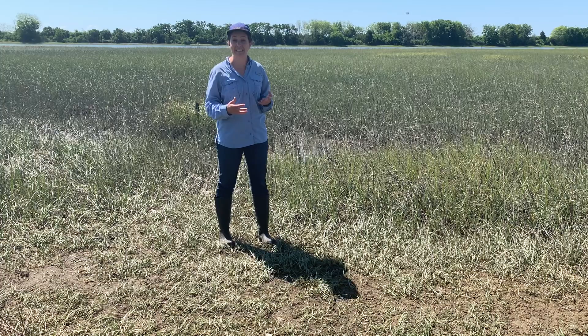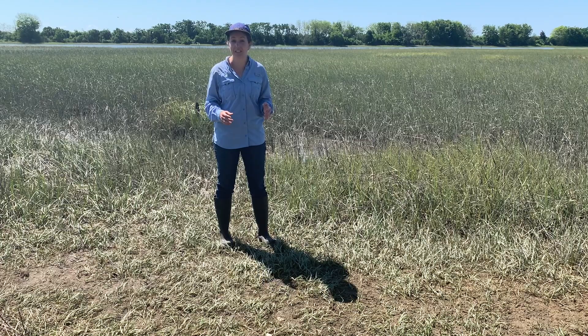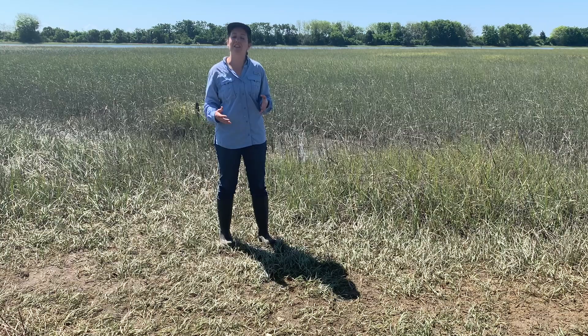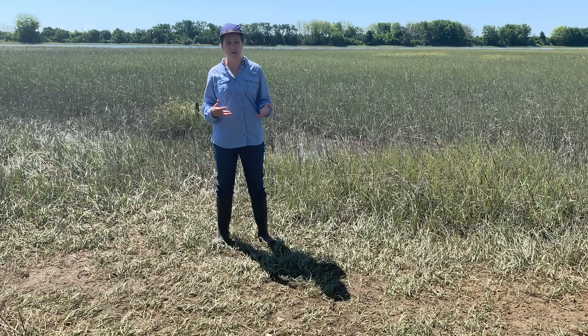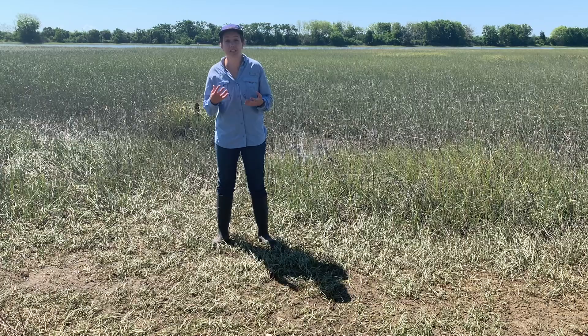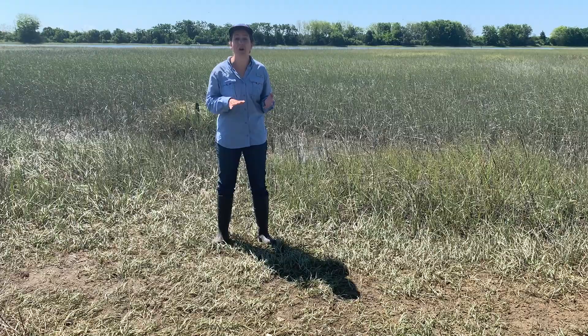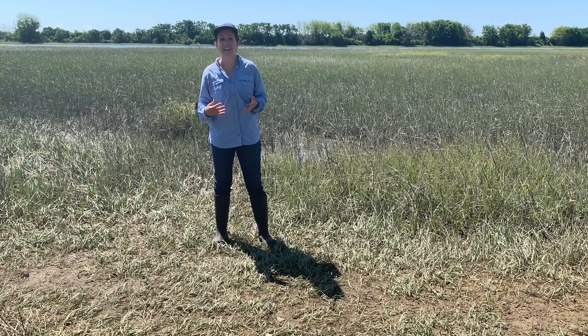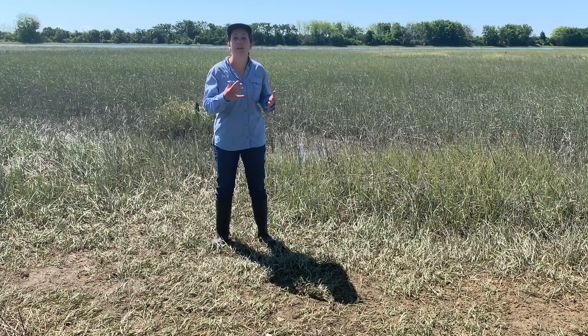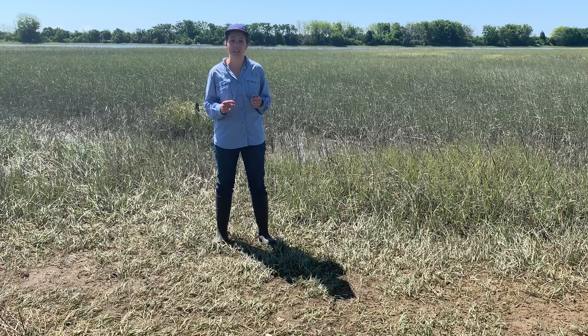Since there are so many fiddler crabs in a salt marsh, they can also be used as an indicator — or sign — of how healthy the salt marsh ecosystem is. If you were studying a salt marsh and noticed the fiddler crab population was decreasing, that would be a sign that something is wrong with that ecosystem, whether it be pollution or something else causing the population decline. When we study a species to help figure out the health of an ecosystem, we refer to that species as a bio-indicator.